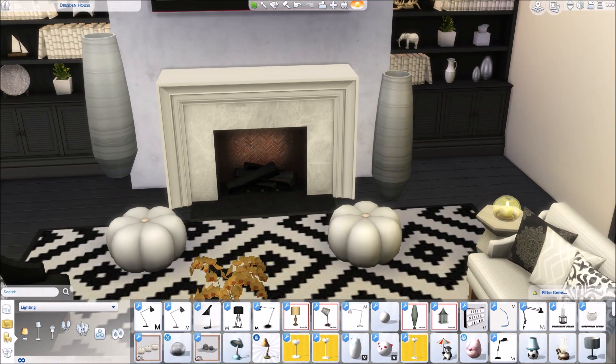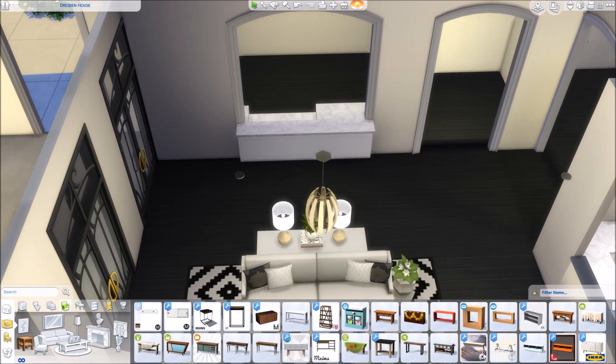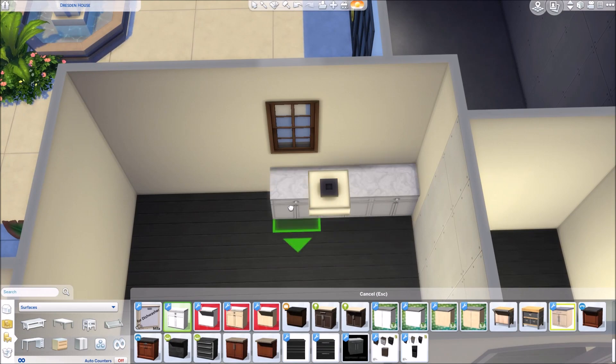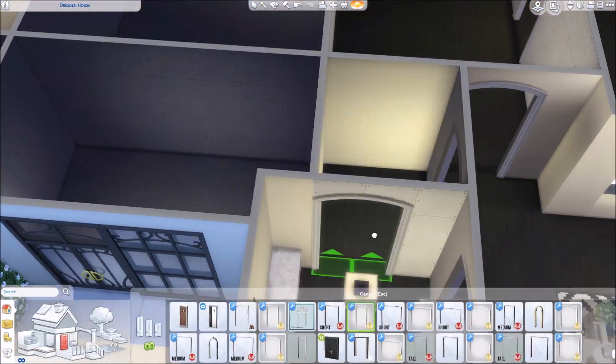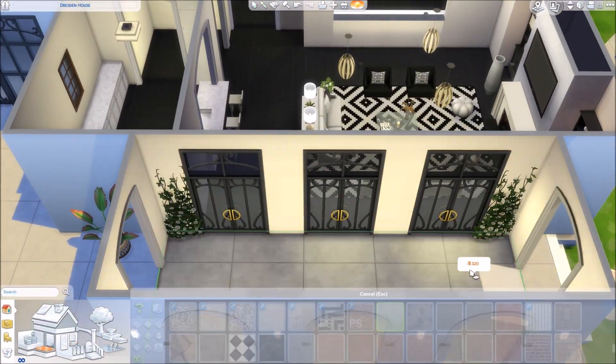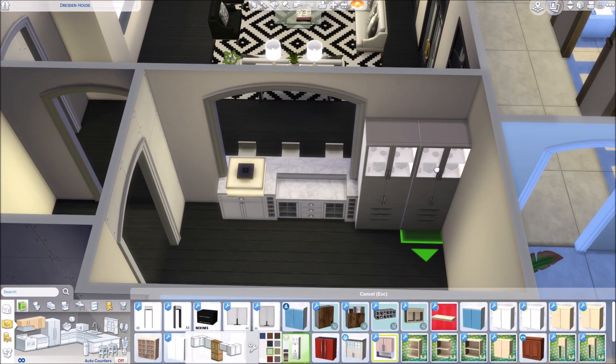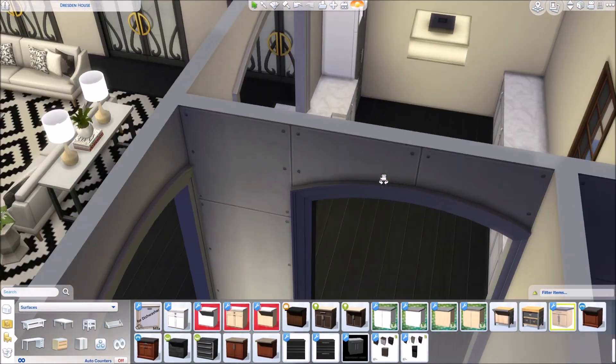Here placing a little bit more clutter items — we were definitely missing those. And then adding in some bar stools, and then the kitchen cabinet. Adding in some more cabinets of course.